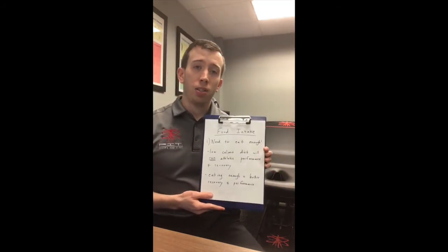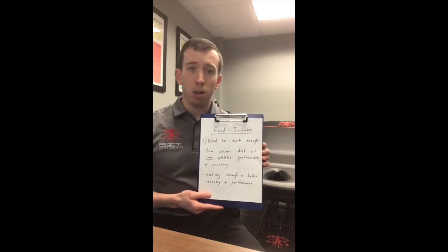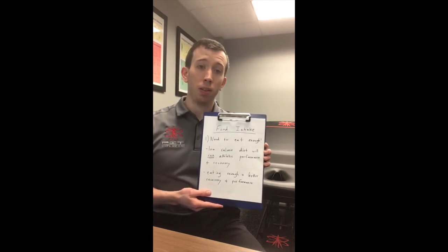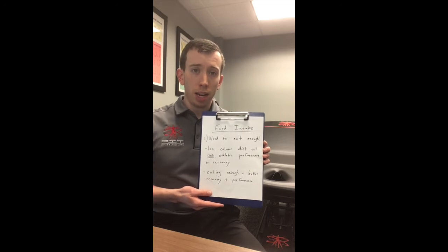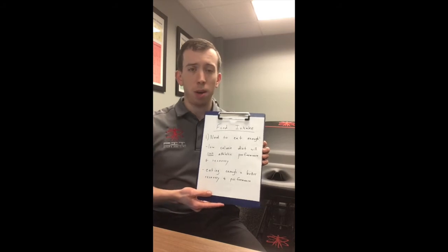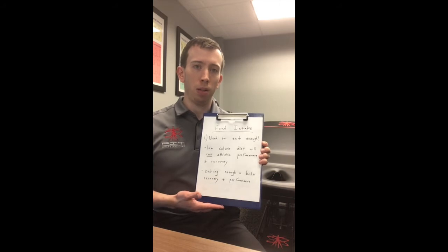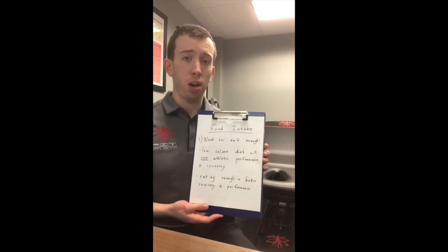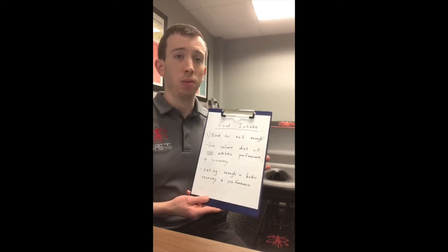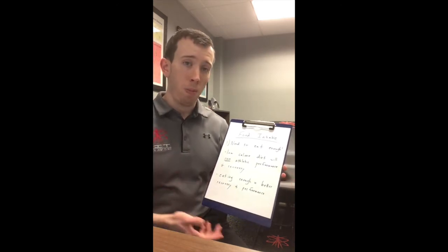Low-calorie diets are going to ruin your athletic performance and your ability to recover. A lot of people are so obsessed about looking lean, being toned, looking fit. I can guarantee you that if you get your diet optimized, you're hitting the calorie goals you need to, getting the protein in that you need to, then the body composition changes will be there too with the athletic performance. But you don't want to be sacrificing those things just for looks — this is about performance, recovery, being the best you can in your field, staying healthy. So you need to be eating enough calories. Eating enough is going to equal better performance.